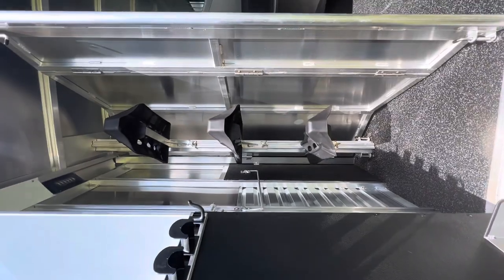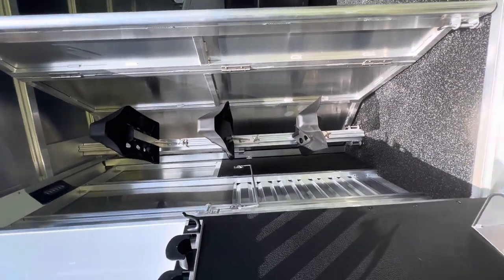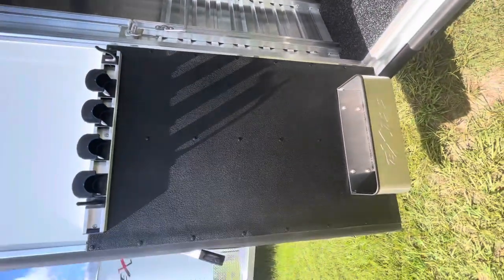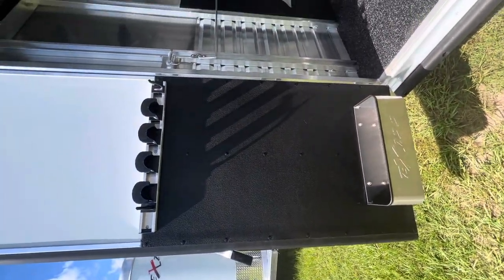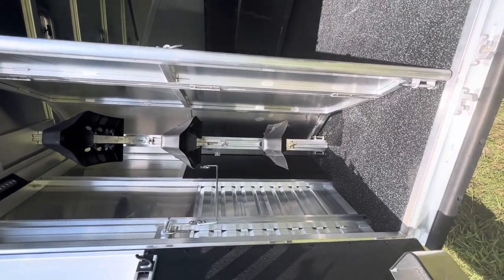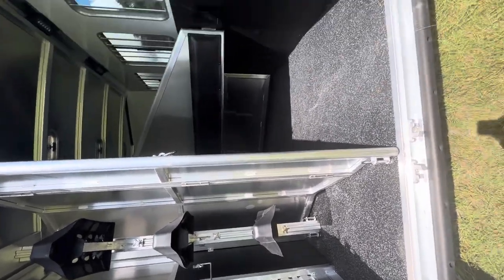Your rear tack has an adjustable three-tier saddle rack, a blanket bar, brush box, and six bridle hooks. This rear tack does collapse, so if you needed to use the trailer for something else or get something else in there, you certainly can do so.